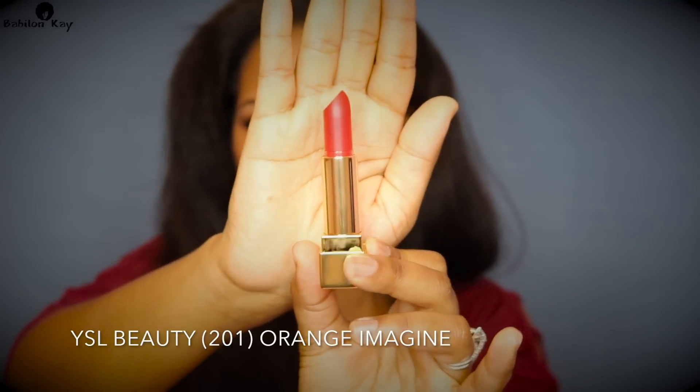The Orange Imagine is like a bright red, not too orangey. The application instructions say to apply the lipstick from the center of the lips and work towards the corner of the mouth. And here it is, just straight out of the tube with no lip liner or anything like that.